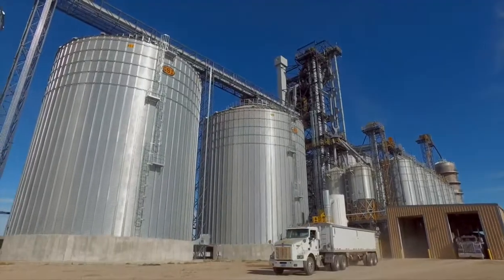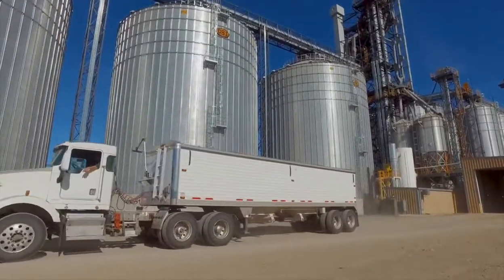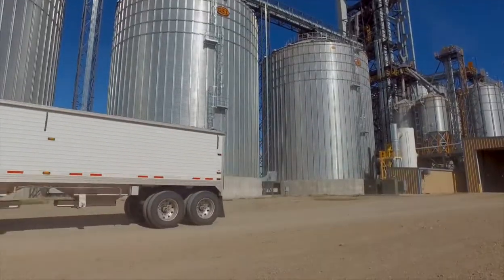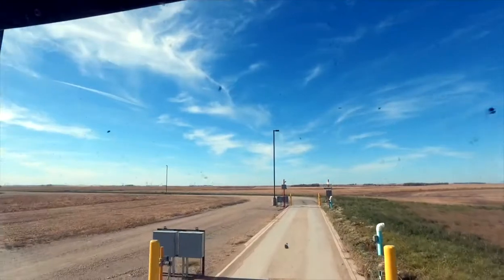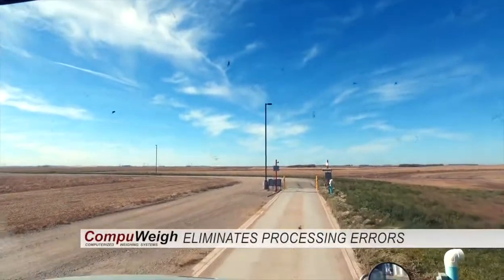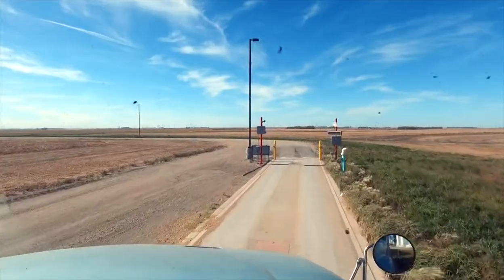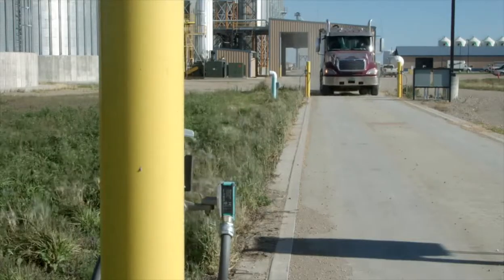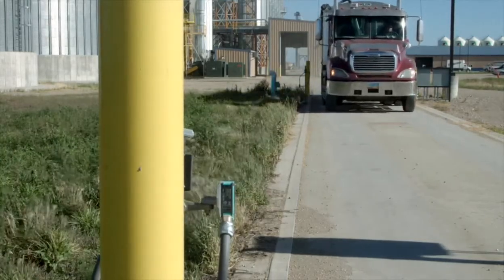From the dump pits, the driver makes a final stop on the outbound scale, where the transaction is again automatically identified by the RFID tag and matched with the gross weight and grading information, eliminating one of the most common processing errors. RFID tags are huge for the producers — it makes it quick, they don't have to worry about sliding a card through some system. It's all streamlined. They go through really fast and don't want any fuss about it, so it's quick and efficient for them.